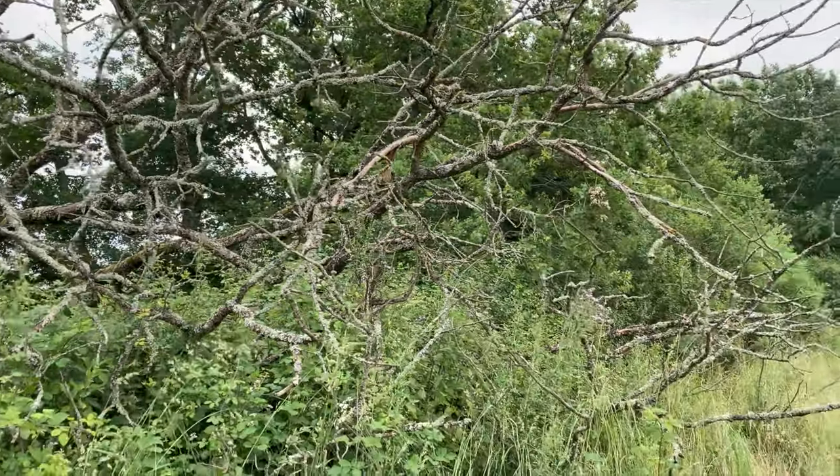If you are a landowner, if you are fortunate enough to have this kind of situation, just let it be. As long as it's not providing any kind of safety issues, just let it be, because it really will create a very rare and important vital habitat for wildlife.